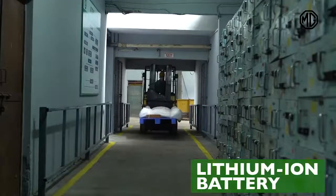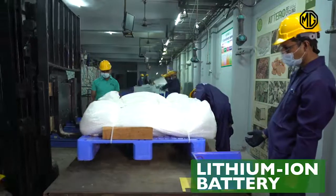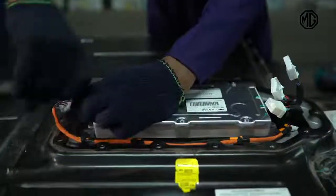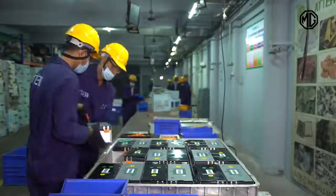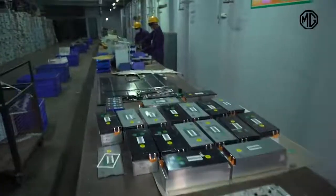At the plant, the lithium-ion battery is stripped apart, and the various disassembled parts can then be used in the production of new lithium-ion batteries.